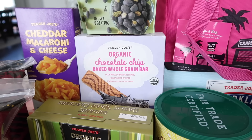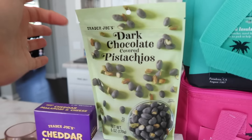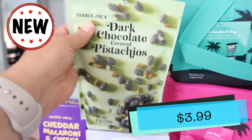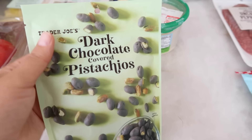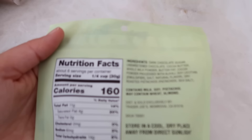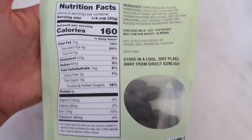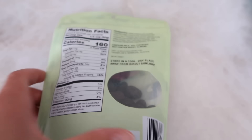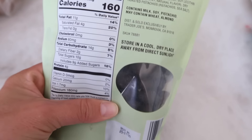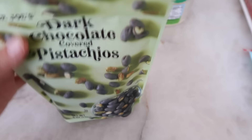These are brand new — the dark chocolate covered pistachios. They look amazing and I am so excited to try these. Here's the back for the ingredients and nutrition facts, and they have a little window so you can see them. These are going to be in my tummy tomorrow!